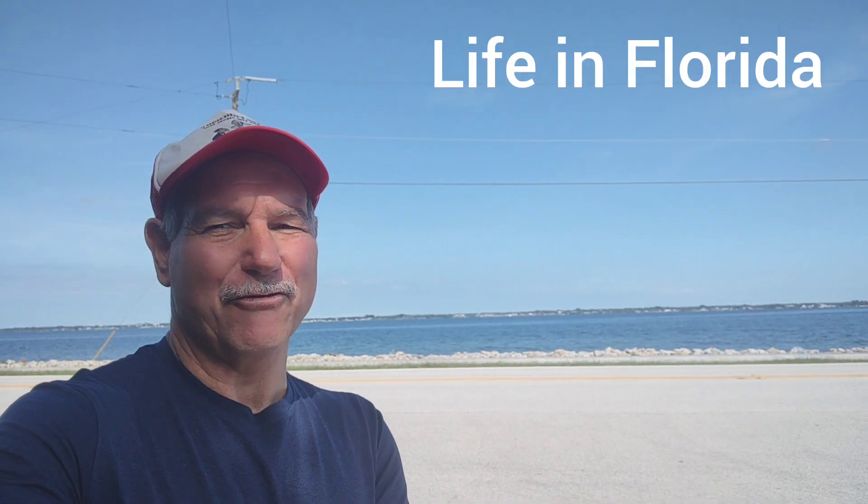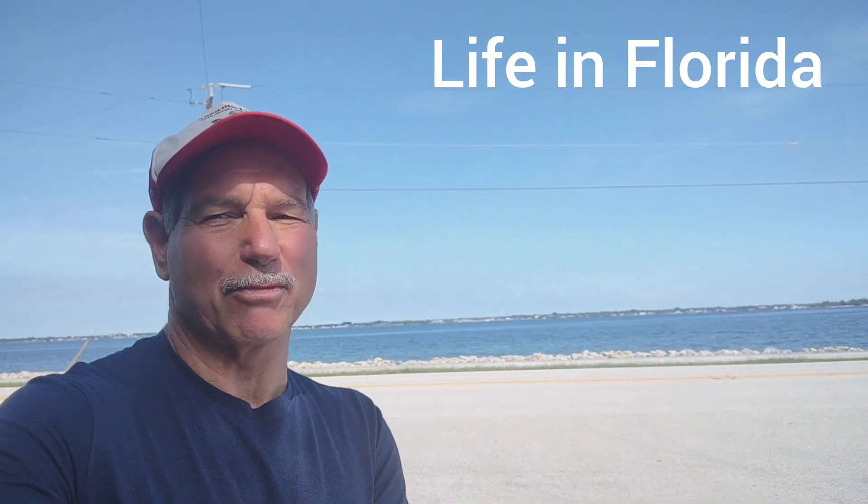Good morning! Life in Florida. Today I'm at the McLarity Treasure Museum here in Vero Beach, Florida.